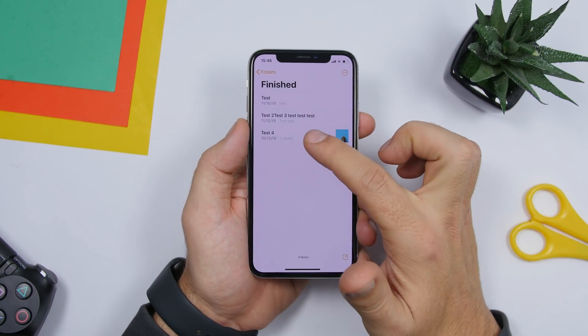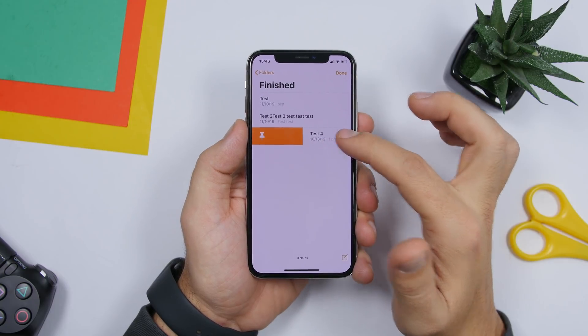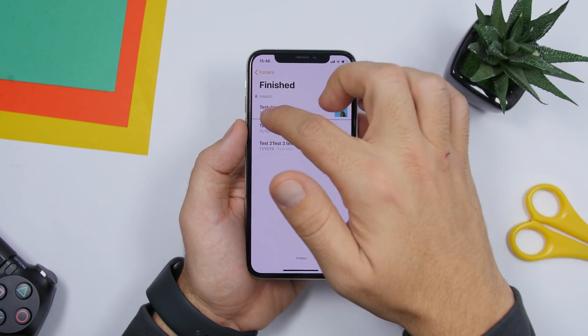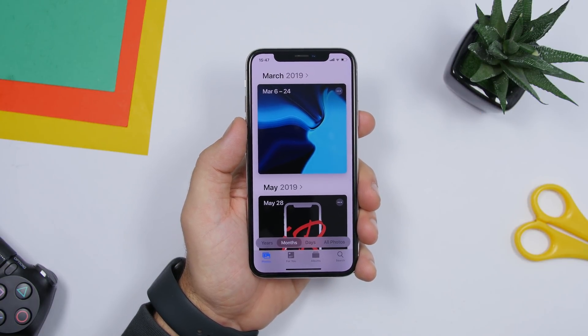On the Notes app, you can pin notes to the top. Force touch on a note and tap 'Pin Note,' or just swipe all the way across to pin or unpin a note really quickly.